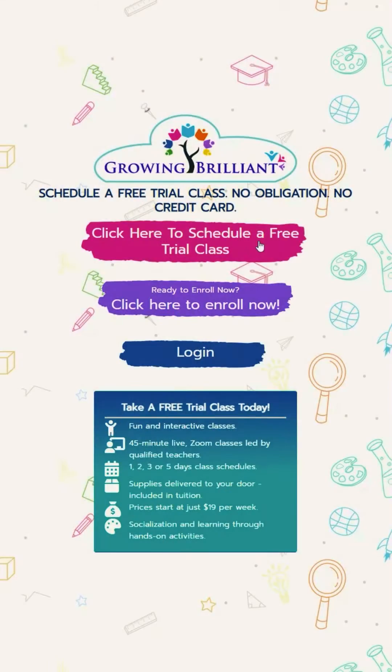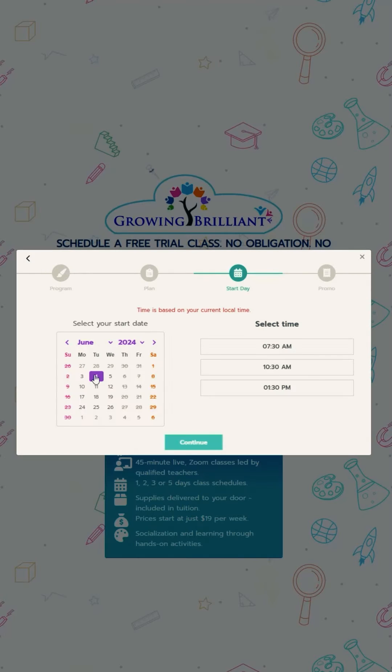Just visit our website and create an account in just a few minutes. Then you can select a class time that works best for your schedule.